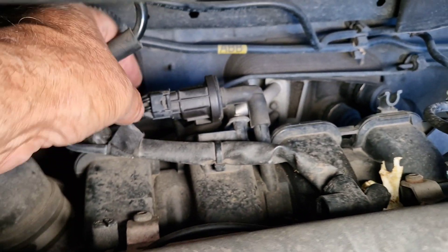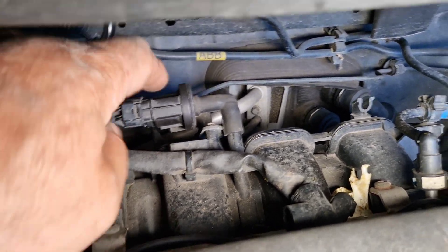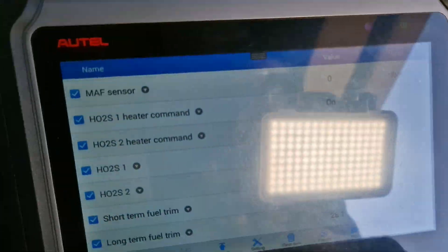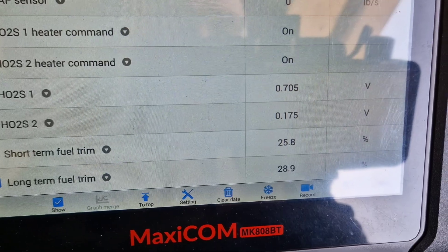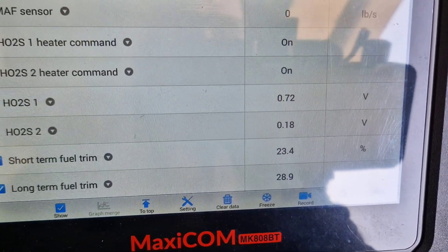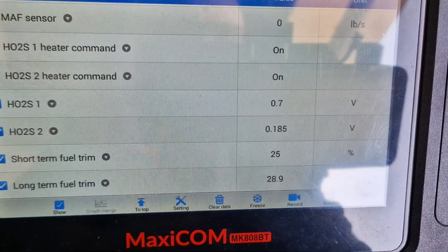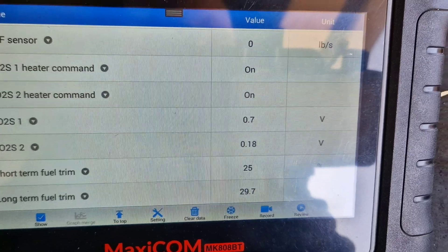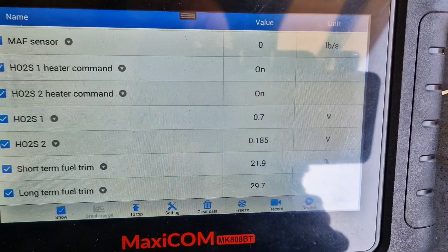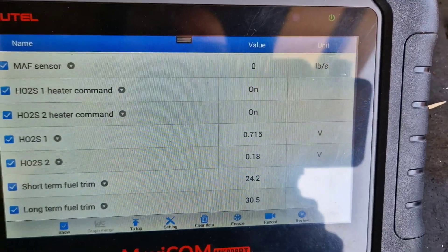I have now connected everything back — the wiring connector and pipe to the purge valve. As you can see, the short-term fuel trim has gone back up to positive 23-25% and the long-term fuel trim has gone to 28-point-something. This will go back up to positive 32.